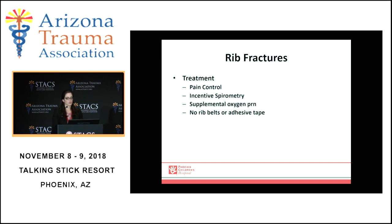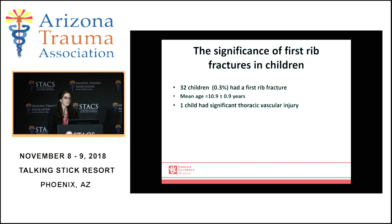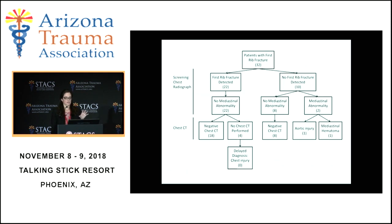Treatment is good pain control, aggressive incentive spirometry, supplemental oxygen as needed, and you very rarely need rib belts or adhesive tape. First rib fractures are associated with an increased incidence of thoracic vascular injury in kids after blunt trauma. A study done about half a decade ago at a single center covering about a 10-year period included 32 children — less than 1% had a first rib fracture. The mean age was about 10 years old and only one child had a significant thoracic vascular injury, and that child also had an associated mediastinal abnormality. So no child with a rib fracture alone had a vascular injury.